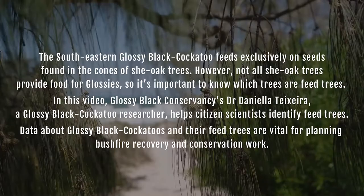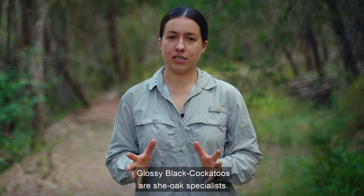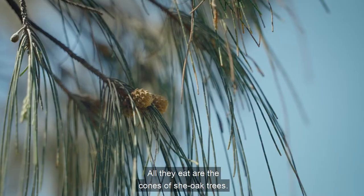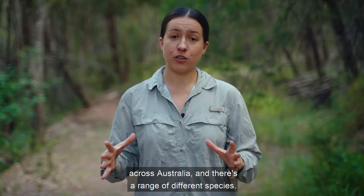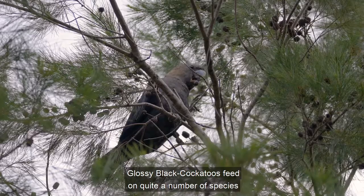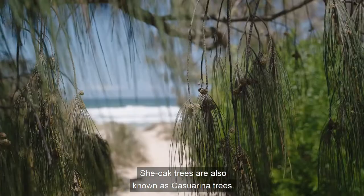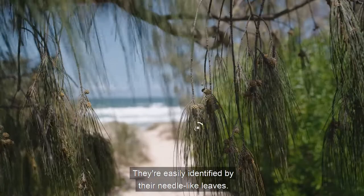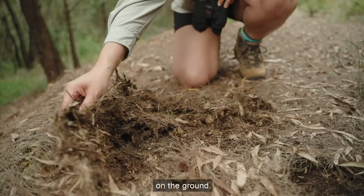Data about Glossy Black Cockatoos and their feed trees are vital for planning bushfire recovery and conservation work. Glossy Black Cockatoos are she-oak specialists — all they eat are the cones of she-oak trees. She-oak trees are a really widely distributed group of trees across Australia, and there's a range of different species. They're also known as casuarina trees and are easily identified by their needle-like leaves. Often you'll find them as a mat of needles on the ground.